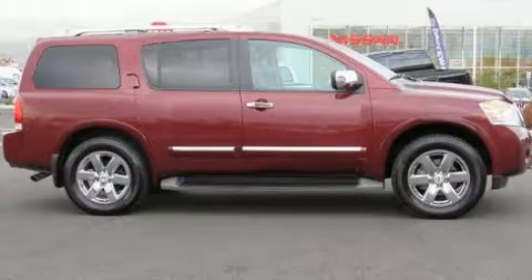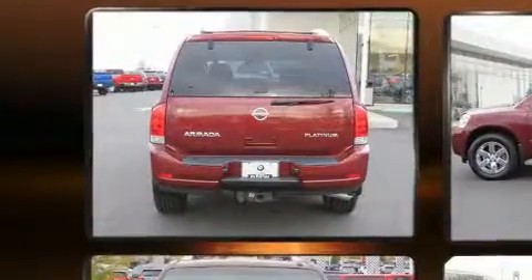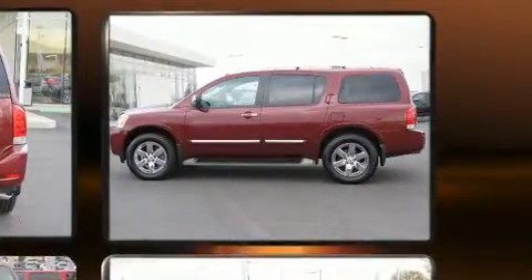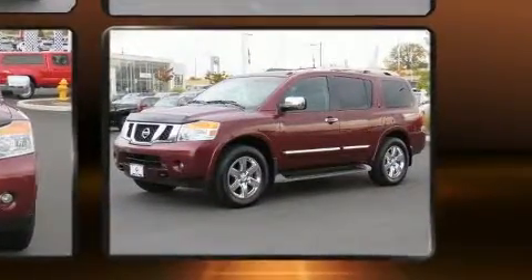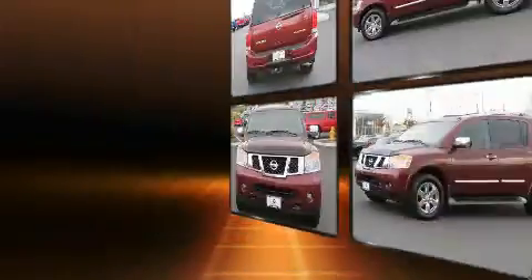The 2011 Nissan Armada features a 5.6-liter V8 engine paired with a sophisticated 5-speed automatic transmission and load-leveling rear suspension that maintains a comfortable ride. Top features include power windows, leather upholstery, power moonroof, adjustable pedals, and power seats.